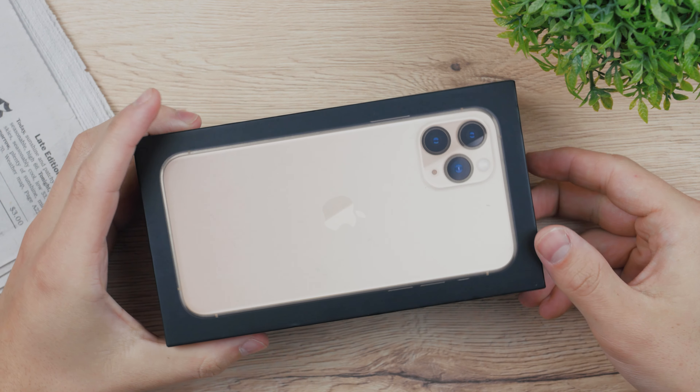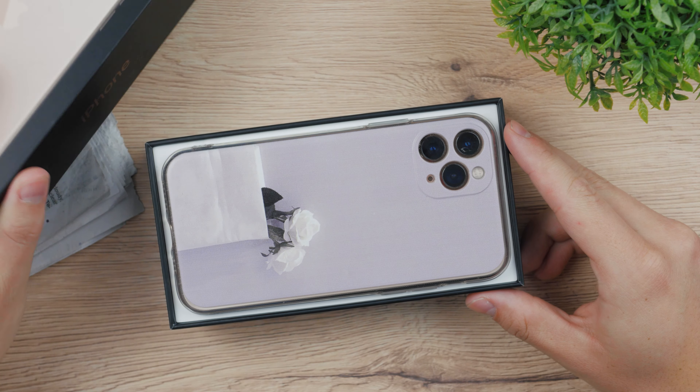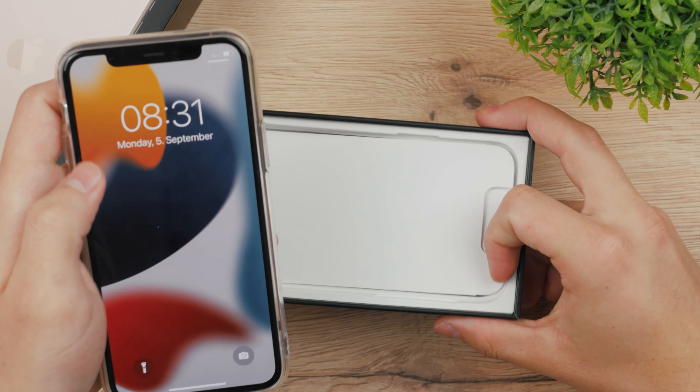Welcome everyone. What's currently going on with the iPhone 11 Pro? Right now it's 2022, almost at the end of the year — should you buy it right now?